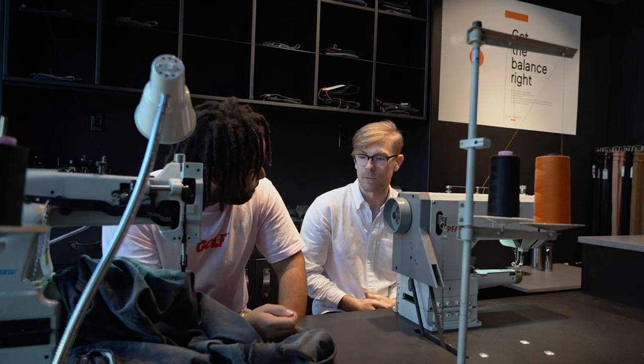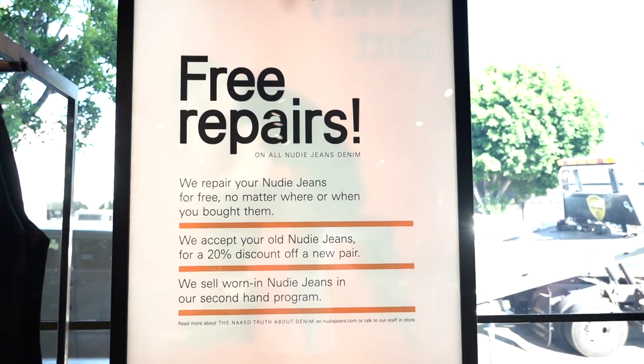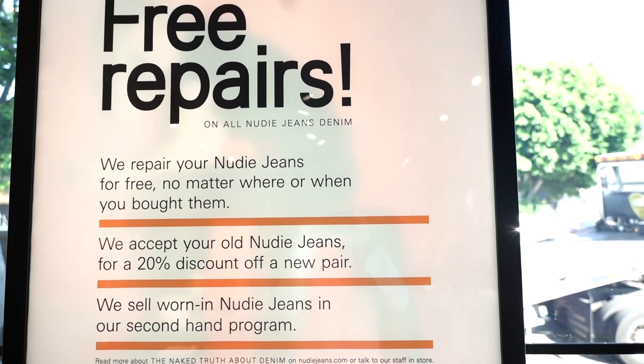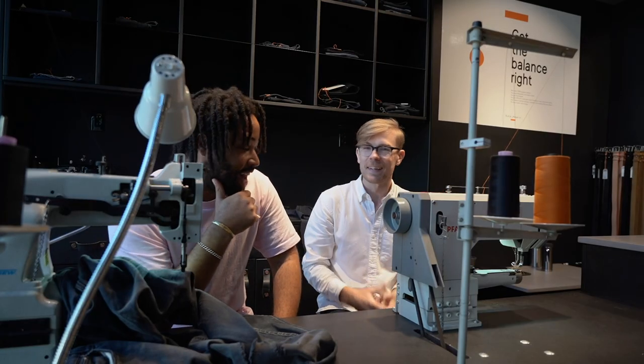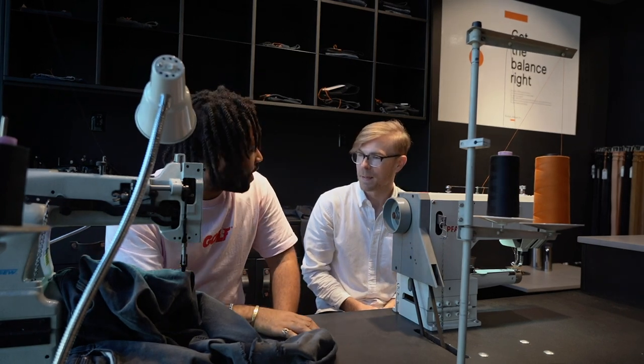So does Nudie Jeans take repairs here at this location? Yeah, actually all the Nudie brick-and-mortar stores, both in America and abroad — which is only two in America — we accept walk-in repairs in the store. And this is actually where I do the repairs. I have a pair of jeans on the machine here that I am mid-repair on.